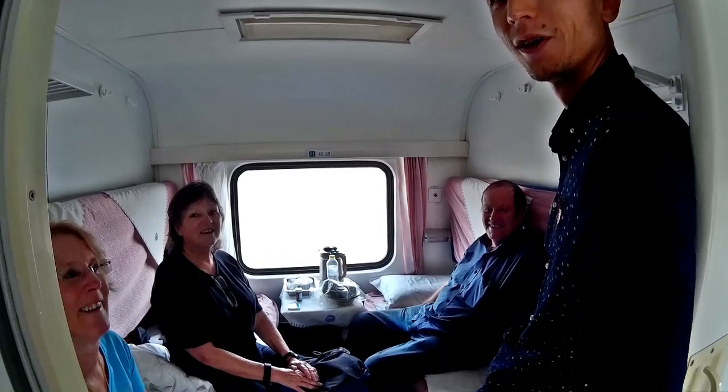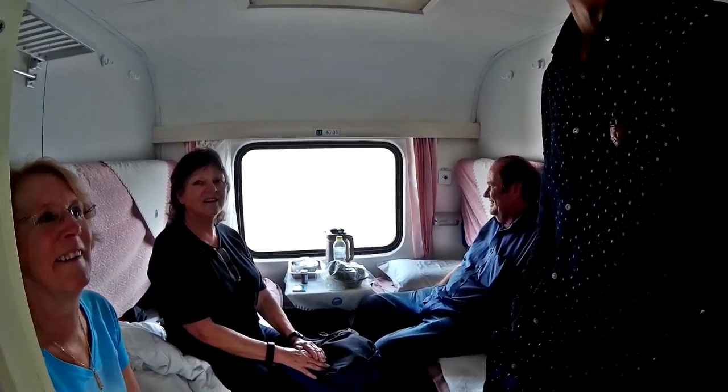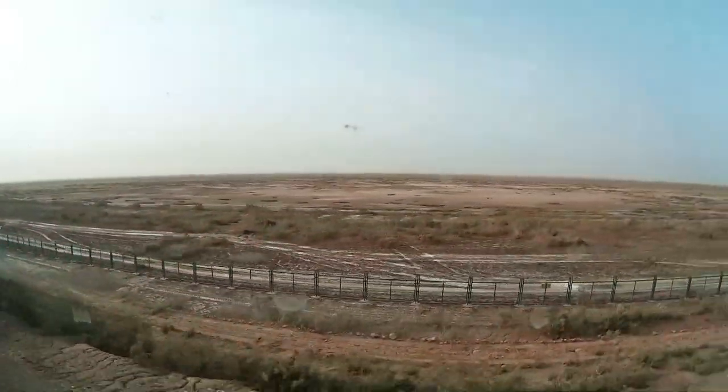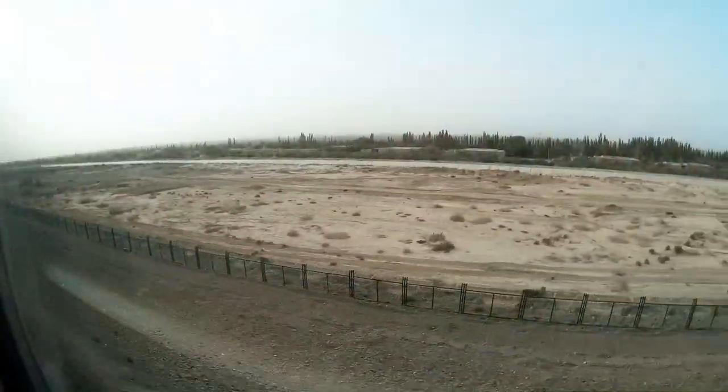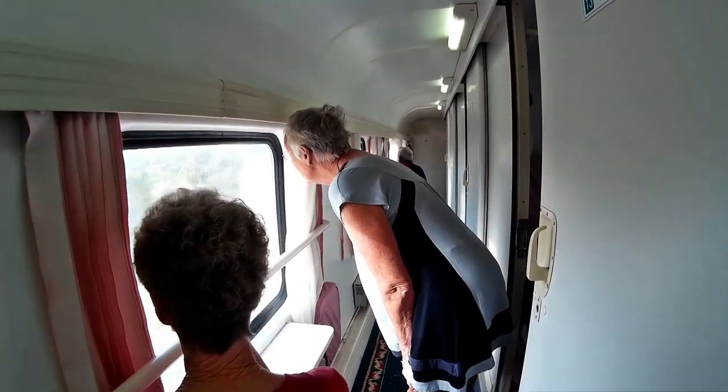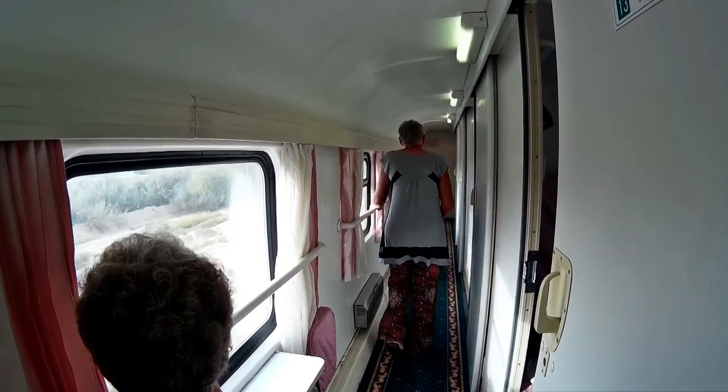Time to try out my matchbox-sized action cam and to check out some of the other tour group members. It's interesting the way the little camera produces a curvature in the picture. And more tour members, as one demonstrates the use of the fold-down seat in the corridor.